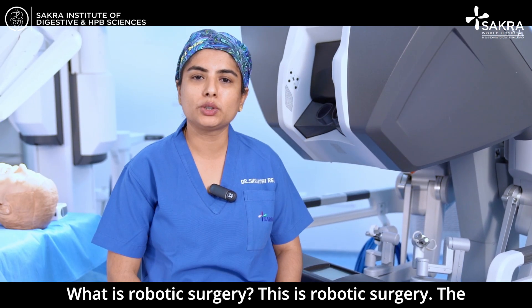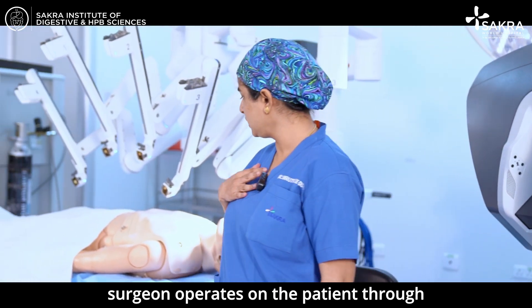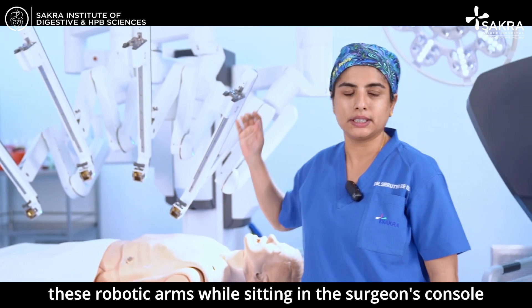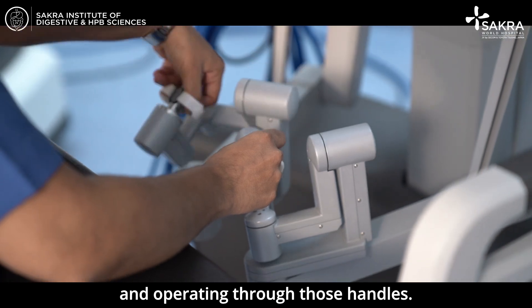What is robotic surgery? This is robotic surgery. The surgeon operates on the patient through these robotic arms while sitting in the surgeon's console and operating through those handles.